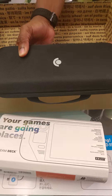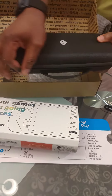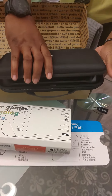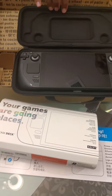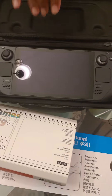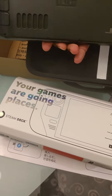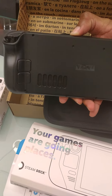Anyway, here it is. After waiting a year in line — there you have it, a brand new Steam Deck. Pretty big, pretty hefty.